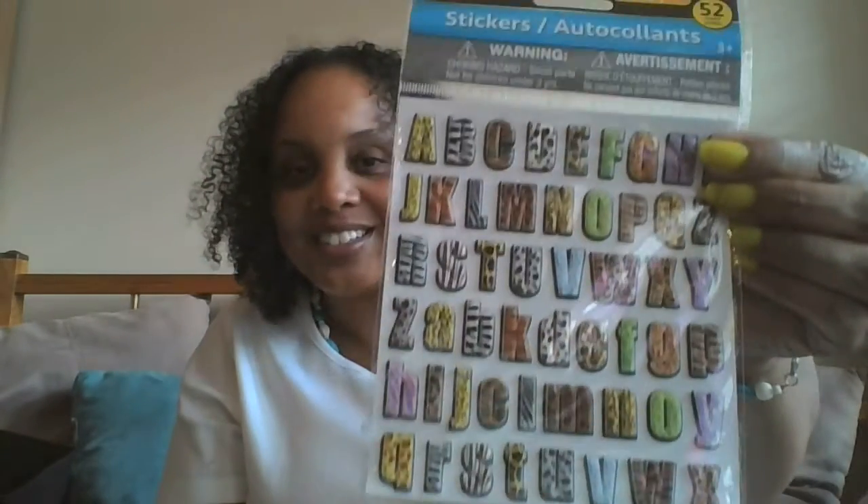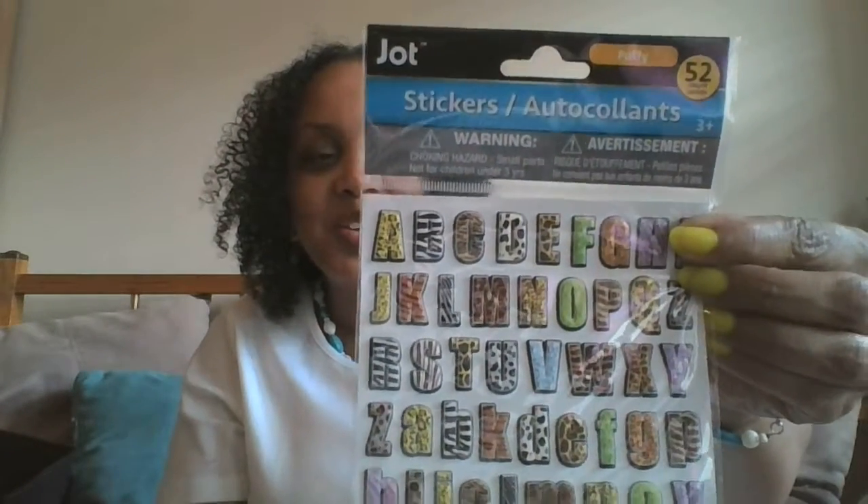They had matching Disney stickers, but you got 96 stickers and I don't need that many, so I didn't get those. I also picked up some letters — they look like a little jungle print, so I got those.